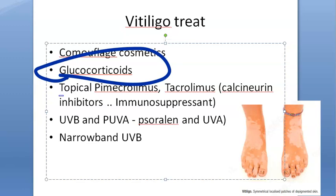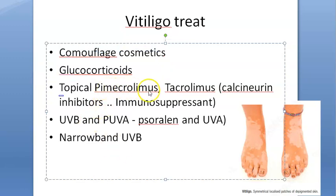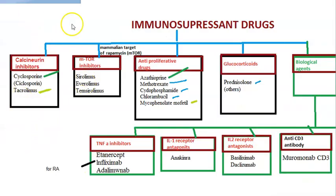The drugs include glucocorticoids, which are steroids. There is also pimecrolimus and topical tacrolimus, which you've heard a lot about. These come under immunosuppressant drugs, and their mechanism of action is calcineurin inhibition.